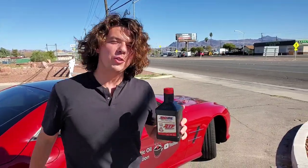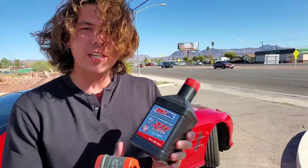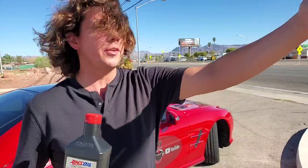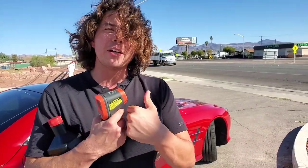Now we're on to transmission. This is the fluid that circulates through your car and allows it to shift — it's like hydraulic fluid. It has to flow in high heat and in cold temperature. In stop-and-go traffic, every time you stop and go, these plates rub together and they burn and oxidize the fluid.